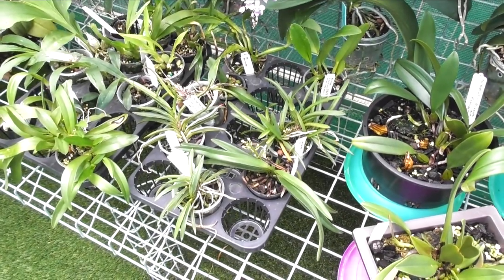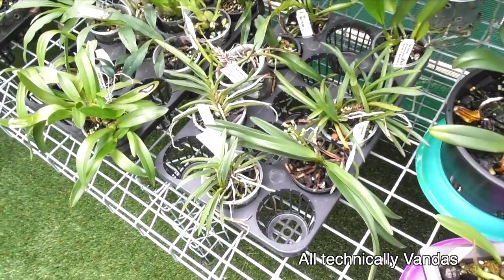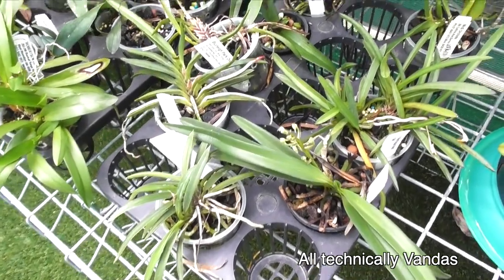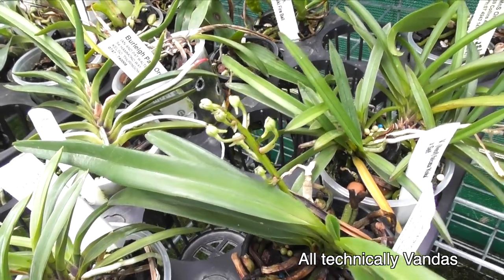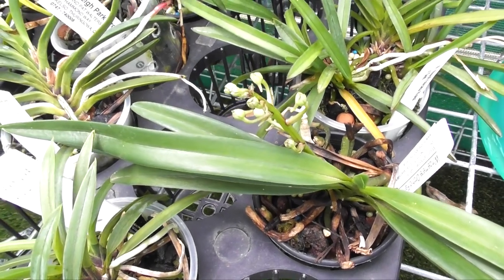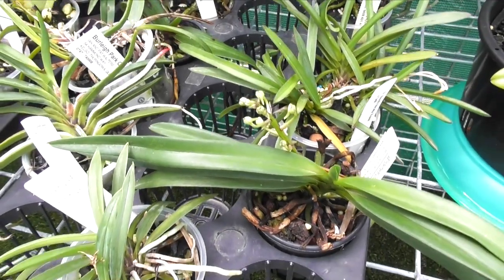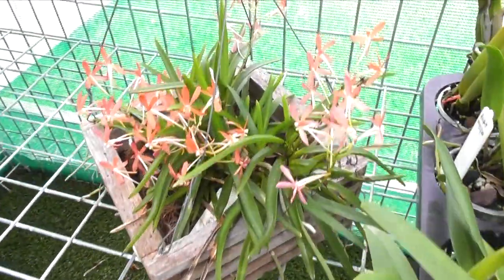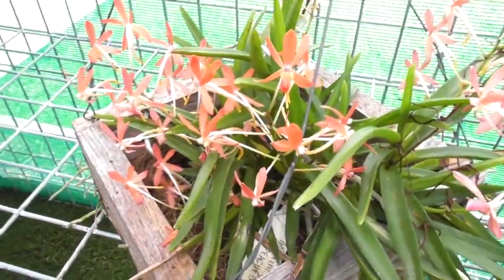I realized while I was filming that I didn't show you my Neofinetia. I consider them Neofinetia and not Vandas, but a lot of them are crossed with Vanda types and this is one example — so this one's spiking. This is my Neofinetia Loose Neary. I thought it was a spring bloomer but it's spiking in summer. Also over here we've got my Ascofinetia Peaches which is in full bloom at the moment and looking very pretty.